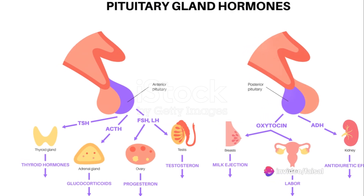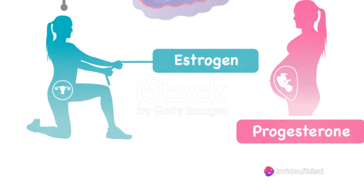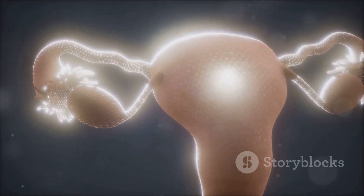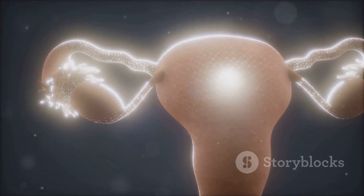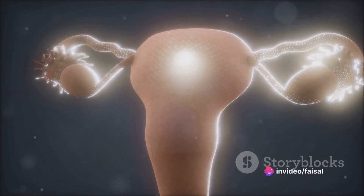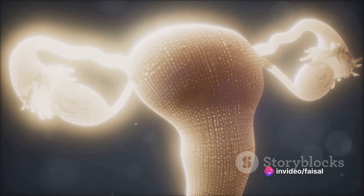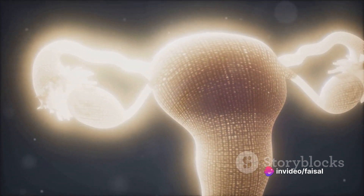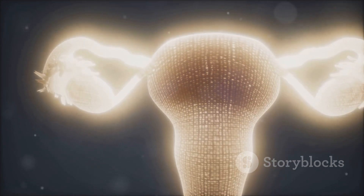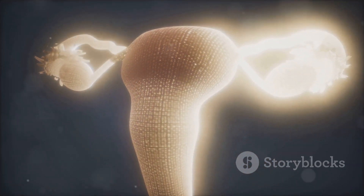In the grand theater of the body, the act of menstruation begins with a cast of hundreds of inactive eggs stored in the ovaries since birth. As the curtain of puberty rises, these eggs start to stir into life, spurred on by a command performance from the pituitary gland and hypothalamus in the brain. This hormonal harmony initiates and regulates the menstrual cycle, a recurring act that typically lasts until around age 51.